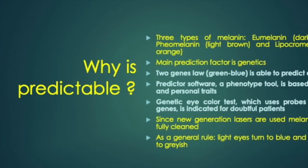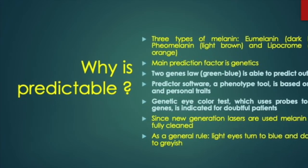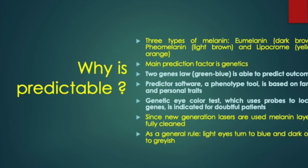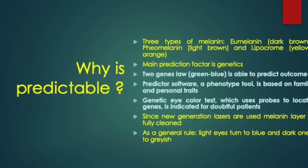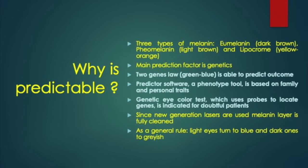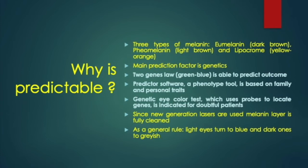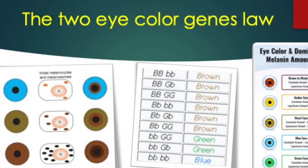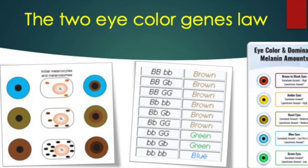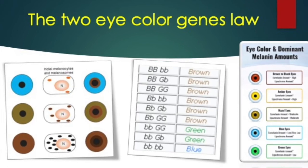There are three types of melanin: eumelanin (dark brown), pheomelanin (light brown), and lipochrome (yellow ochre), and their expression is determined by genetic factors — the law of the two eye color genes (green and blue). We have developed prediction tests, both phenotypic and genetic. The law of the two genes of eye color is that the dominant gene is brown, followed by green, and totally recessive is blue; the combination of these genes determines the resulting eye color.